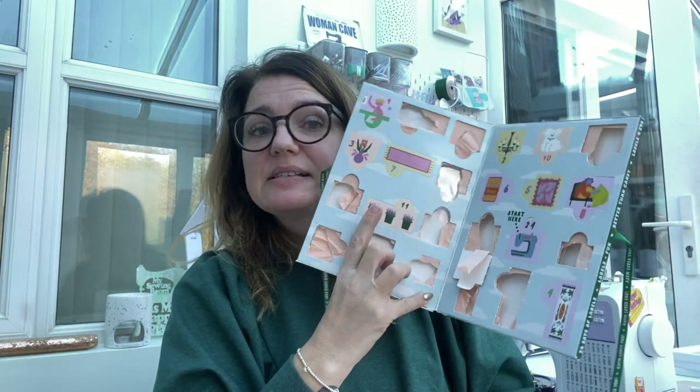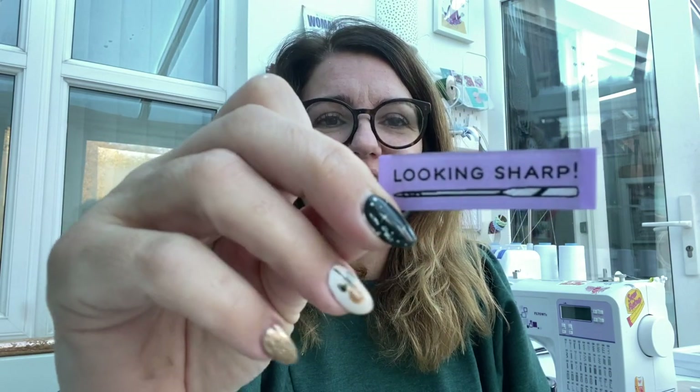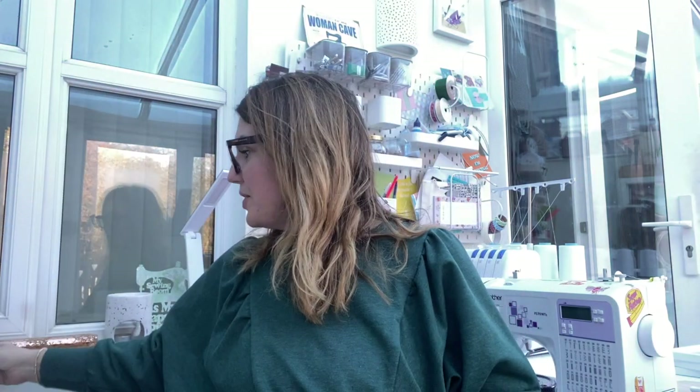Let's get on with the advent calendars. I've got them both here today. Going with Kylie and the Machines first - we are on day 11, which is some little plants. Let's get them out. Looking sharp - excuse my nail, I broke it. That's nice, a really light, nice lilac colour. It can go in the stash. More than halfway through now!